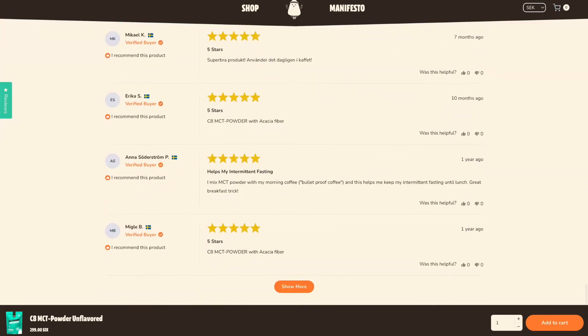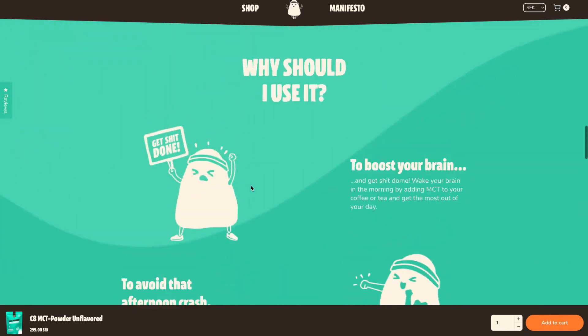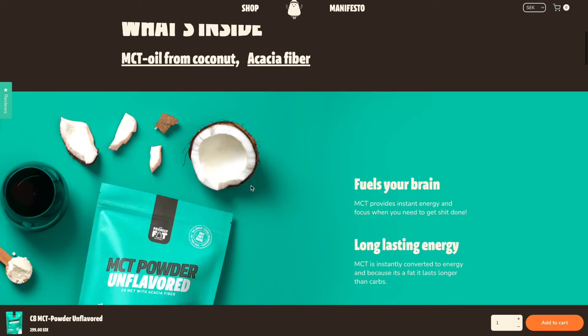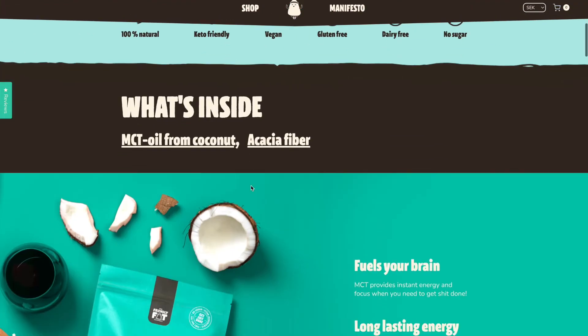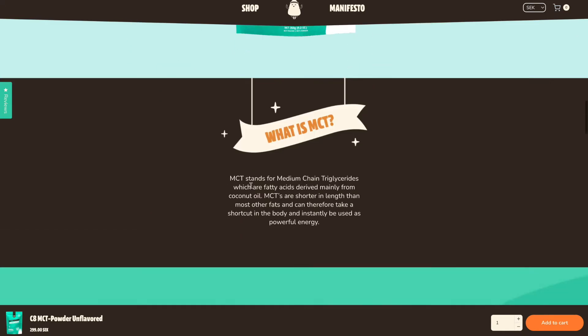Of course, there's also the reviews followed by a sticky add-to-cart. There is zero chance a customer is landing on this product page and dropping off because something is unclear or they have questions. This is the perfect product page structure in terms of what you should be delivering to your customer in terms of content.